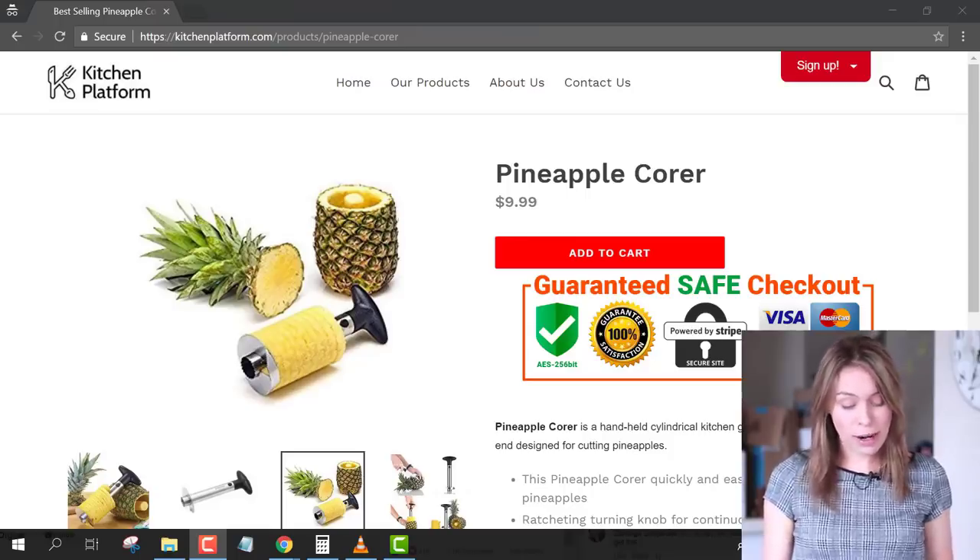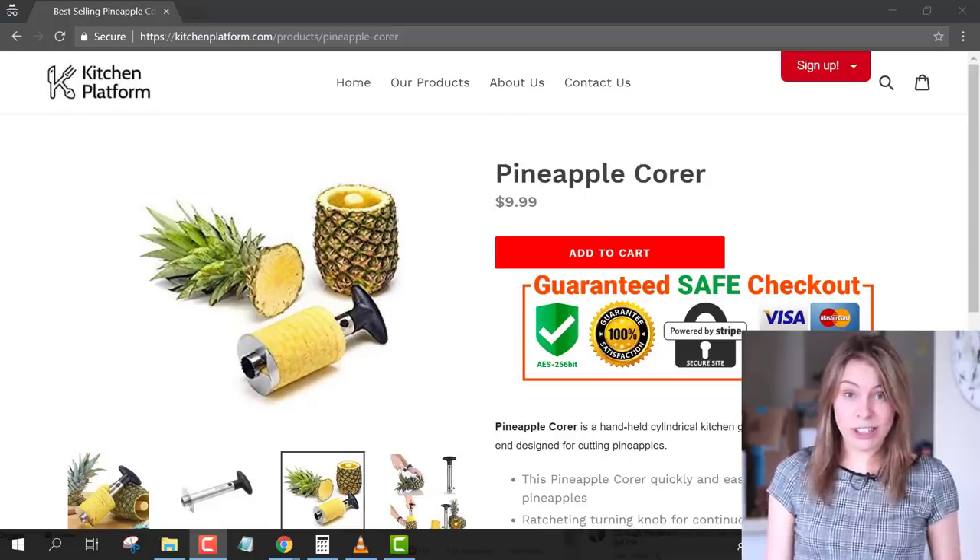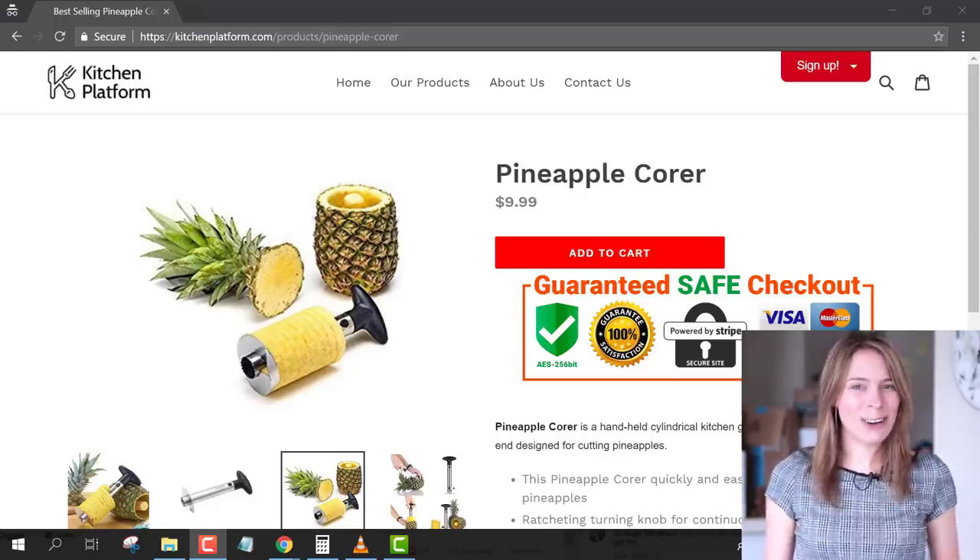Unfortunately, Lucas, the truth is that there are some products in your store that I would basically classify as common goods. Let me switch back to my computer and show you one of them. This is an example: the pineapple corer. Unfortunately, the truth is that this is really, really common.